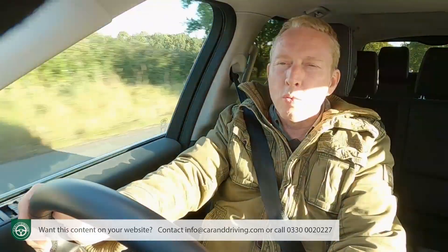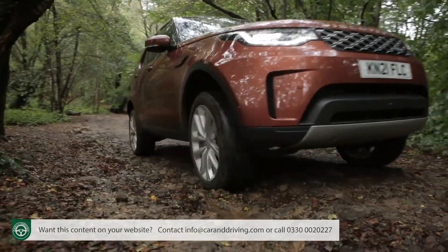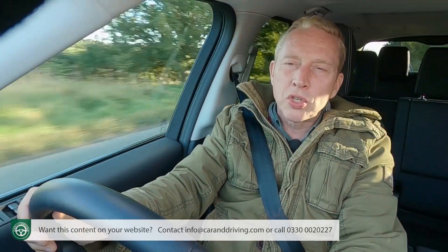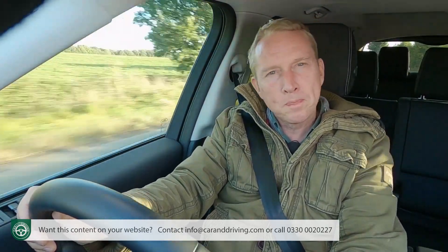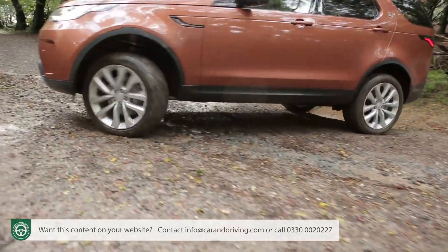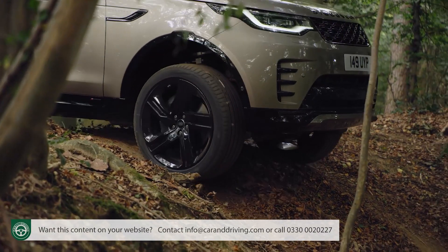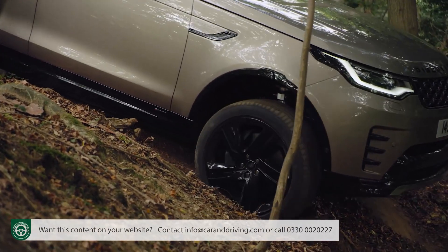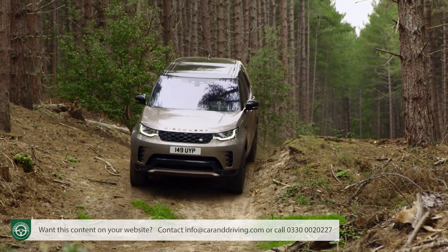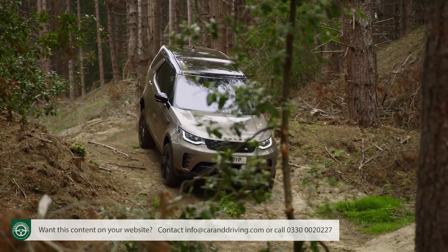If you can spend even more, we'd also consider adding the optional Active Rear Locking Differential, which will help extricate the car on really sticky surfaces. Even in its standard form though, this car should seriously impress you with what it can tackle off-road. With the air suspension raised to its highest point, there's an approach angle of 34 degrees that'll get you up steep slopes, and once you've used the hill descent control to ease you down them again, you'll be glad of a departure angle of 30 degrees. The ramp angle is equally impressive at up to 27.5 degrees. Be assured: this Discovery is almost certainly more talented off-road than you are.